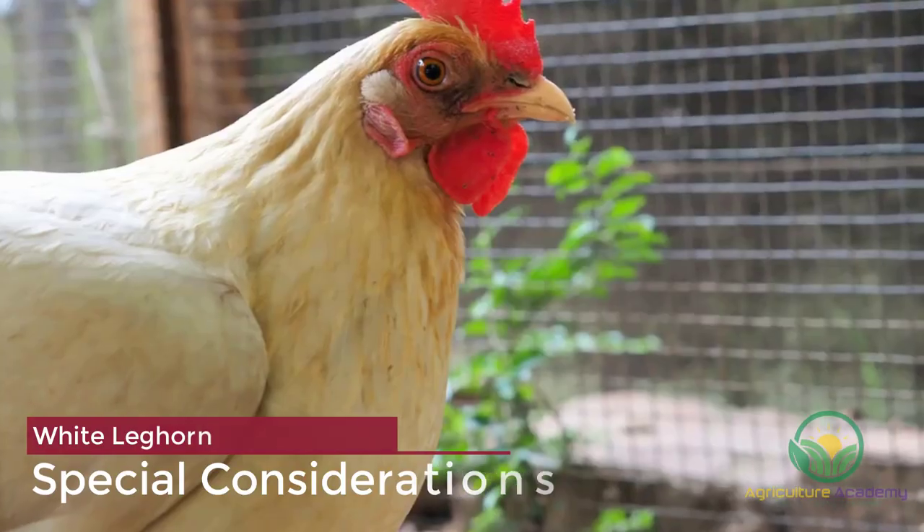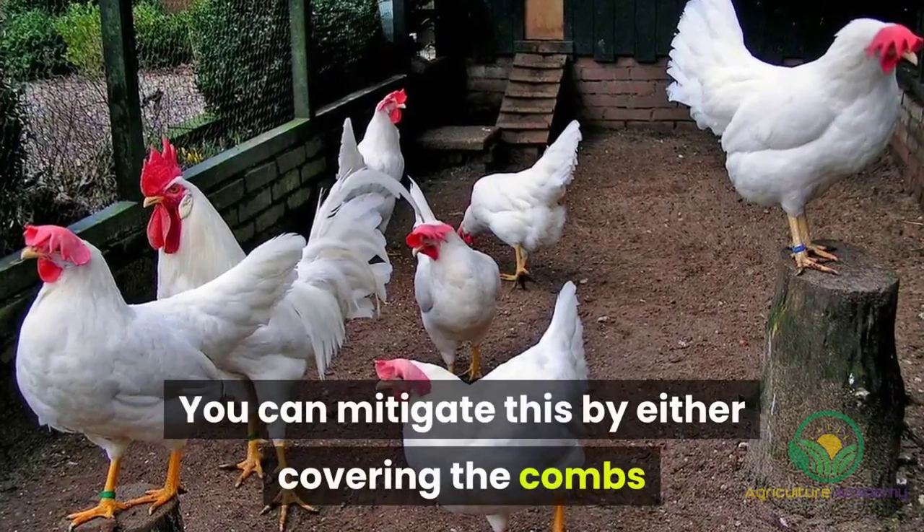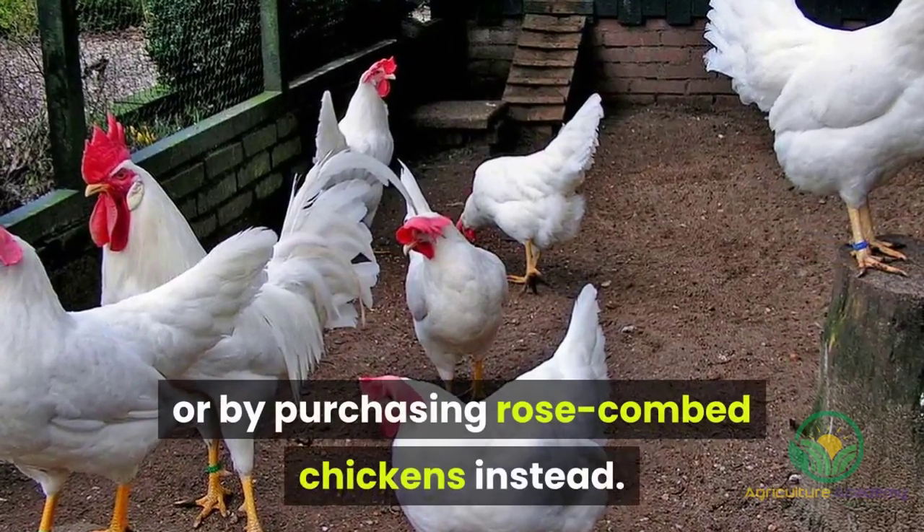As we mentioned before, Leghorns with single combs are sensitive to frost. You can mitigate this by either covering the combs and wattles in Vaseline in the colder months, or by purchasing rose-combed chickens instead.